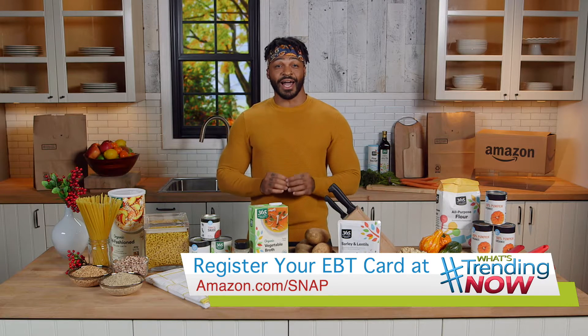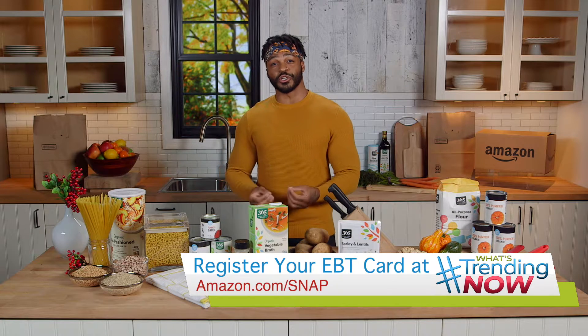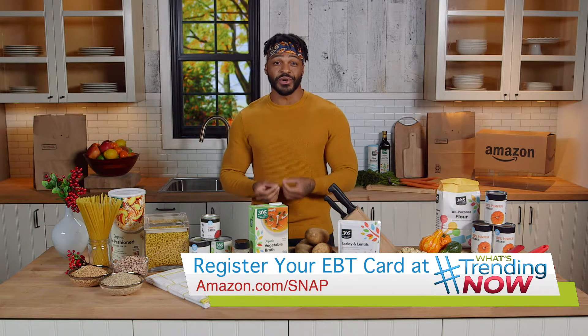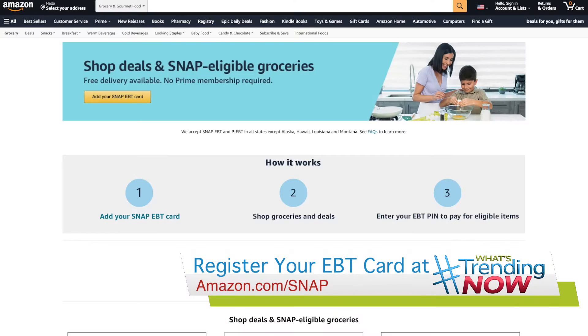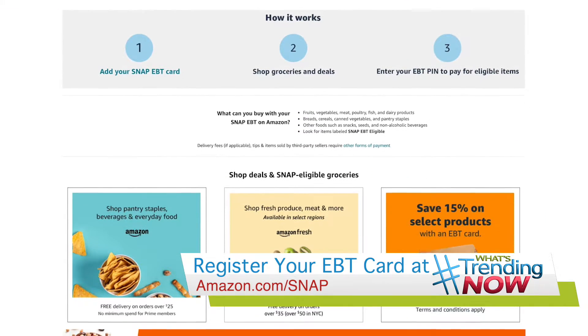The best part is it's all delivered right to your door with no membership required. Amazon is making the holidays easier than ever by having everything you need to create nutritious and delicious meals for you and your family this season. For more information and to register your card, just head over to amazon.com/snap.